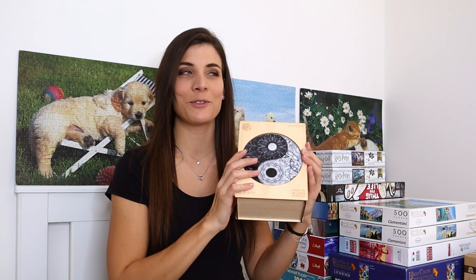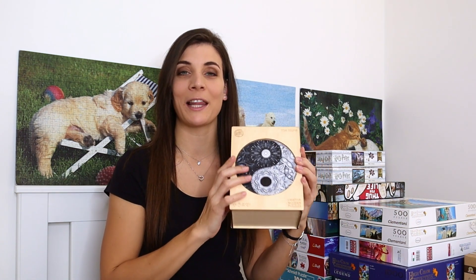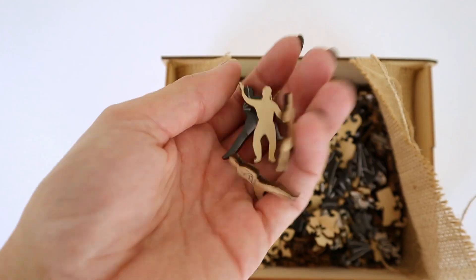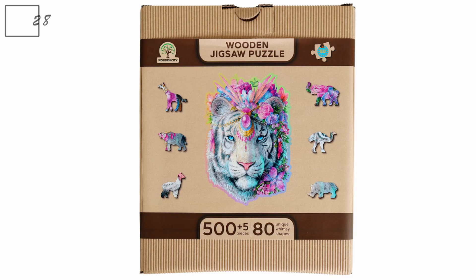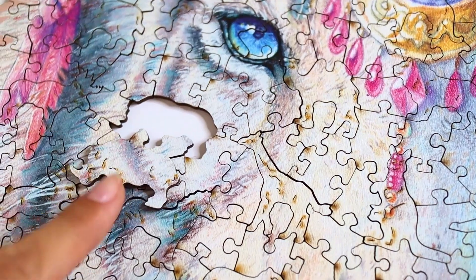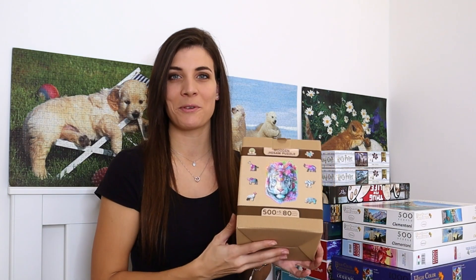I really like wooden puzzles because they've got whimsy pieces — animals and all of that — so it's a completely different experience than a normal puzzle. The last wooden puzzle was also gifted to me; it was my first gifted puzzle and my first experience with whimsy pieces. I really enjoyed it. I'll link all the details to their companies in the description box below.